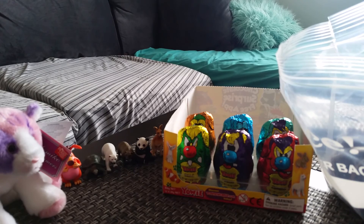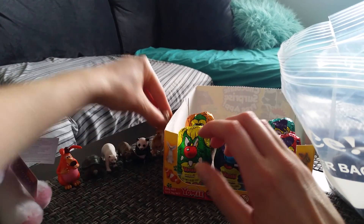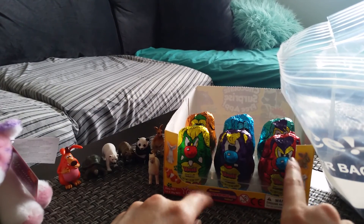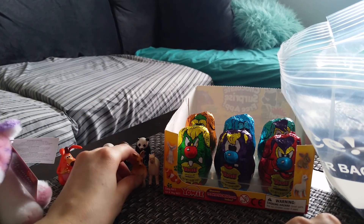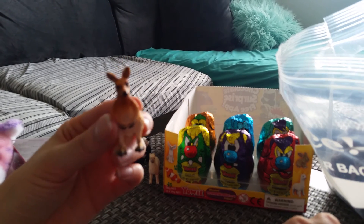So these Yowies — you get these little animals from these chocolates. They're not really eggs, they're like little monsters. I did get two the other day, and I got a kangaroo and just some duplicates.